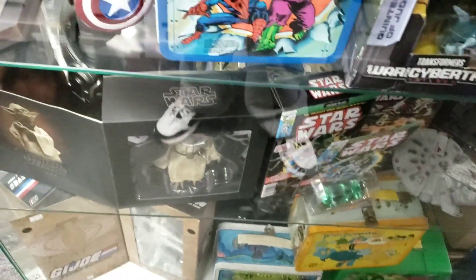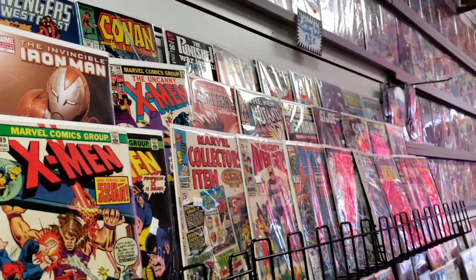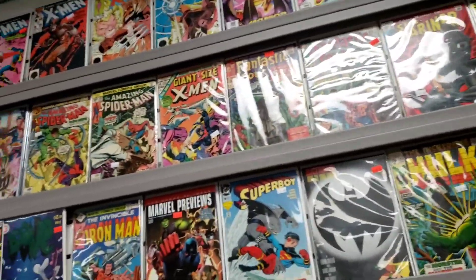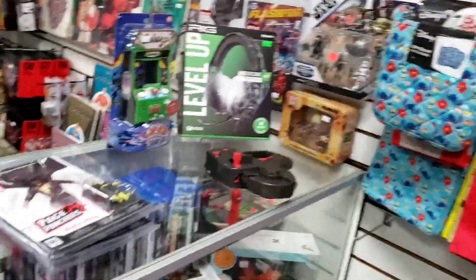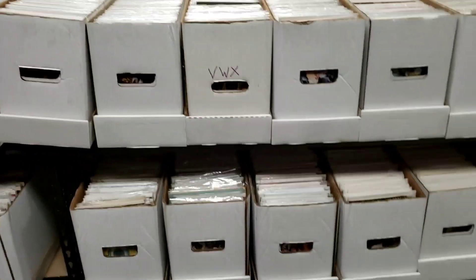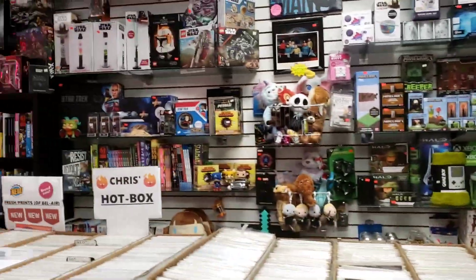All kinds of things. He even has some Hot Wheels in the back that we'll check out. And this is a store you can spend many many hours here. There's comic books over here in the boxes, along the wall.